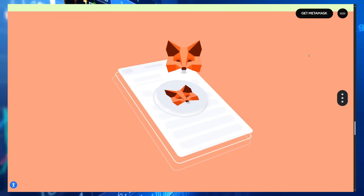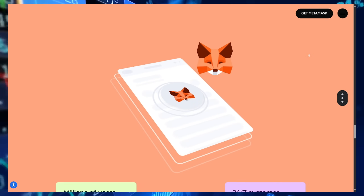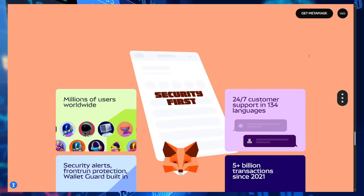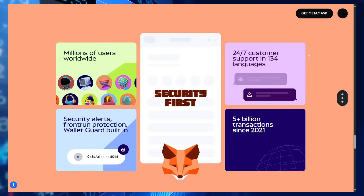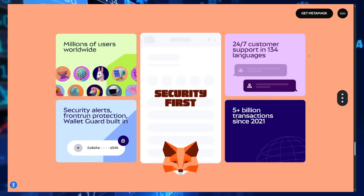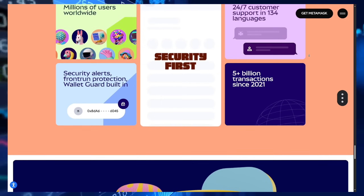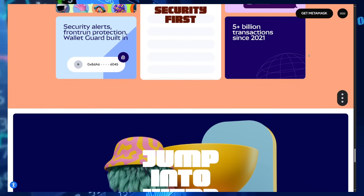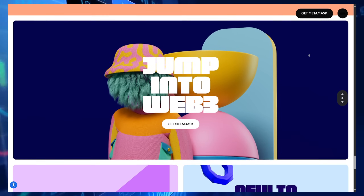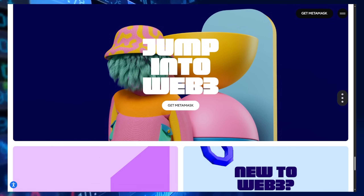The technological architecture of MetaMask combines sophisticated security measures with intuitive user experience. The application operates as a non-custodial wallet, meaning private keys never leave users' devices and are never stored on company servers. This approach, combined with secure encryption and optional hardware wallet integration, provides robust protection for digital assets while maintaining accessibility for users of all technical levels.